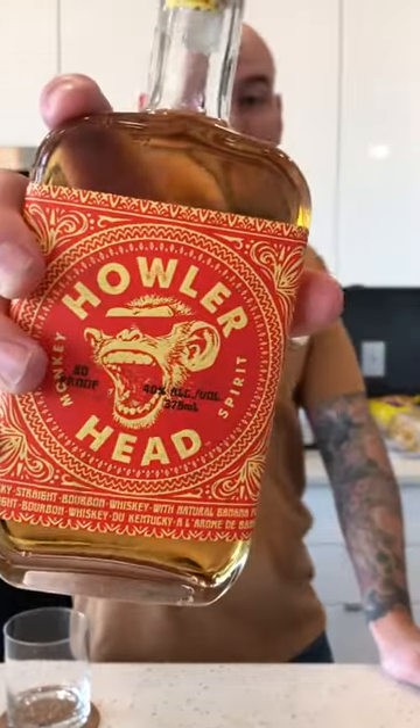What's going on guys? Here we got Howler Head Whiskey. I've been wanting to try this for a while now. Kentucky straight bourbon whiskey with natural banana flavor. 80 proof, 40% alcohol.